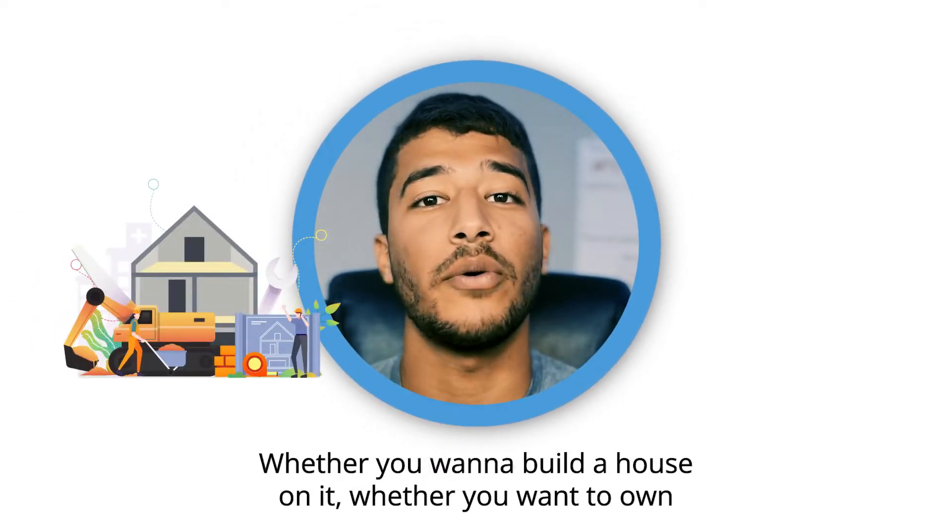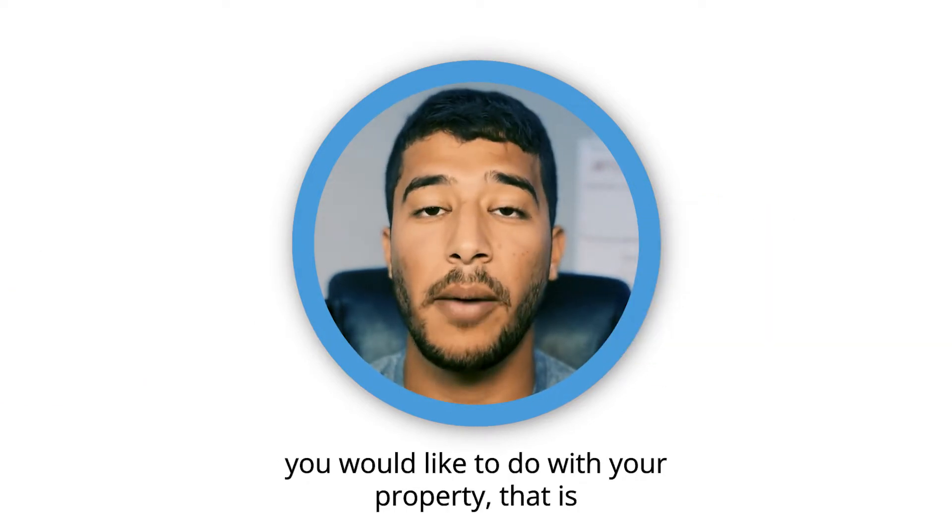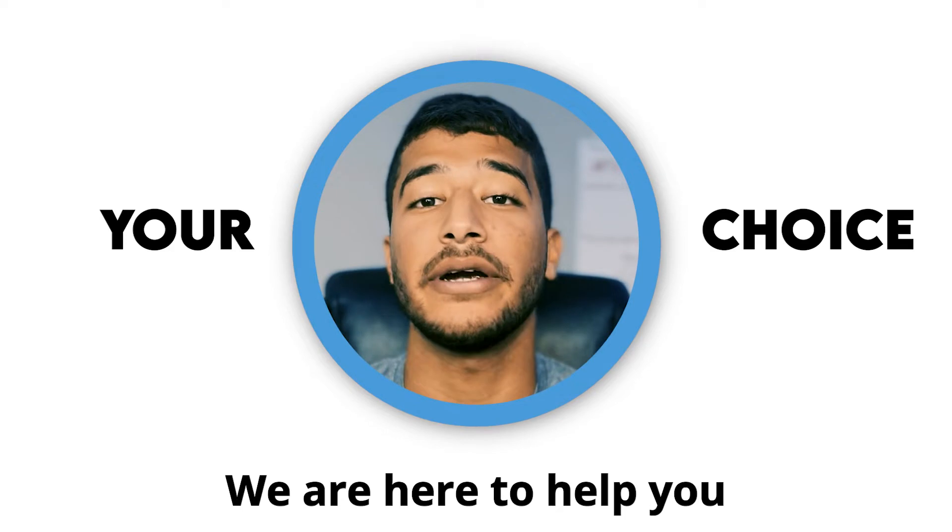Whether you want to build a house on it, whether you want to own it as an investment, whether you want to put an RV on it — whatever you would like to do with your property, that is your choice. We are here to help you.